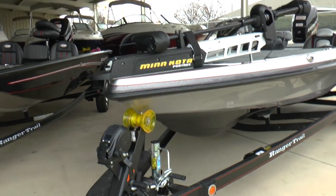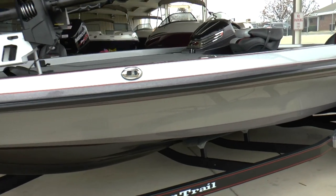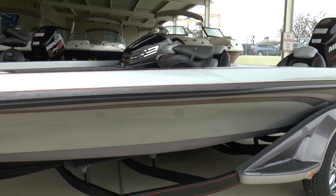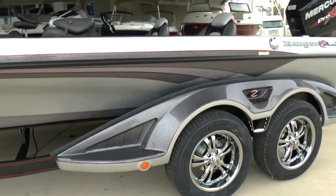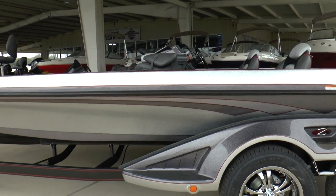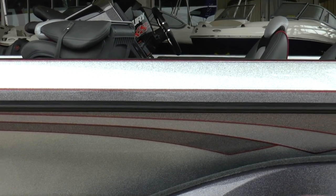All right, we've got another Ranger E5-21C here. This one is also a sold boat — it is going to a Michael. Really turned out nice. I like this red pinstriping on this boat; it looks good. Pretty sharp looking boat.